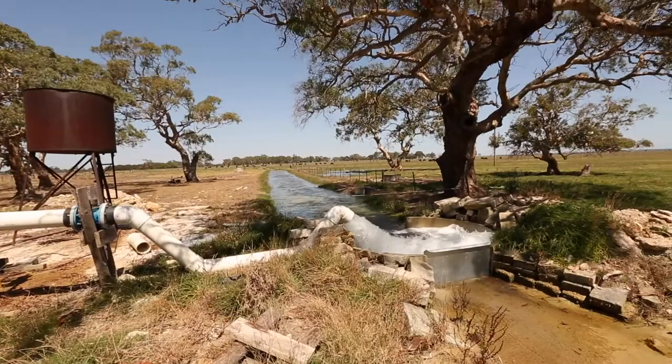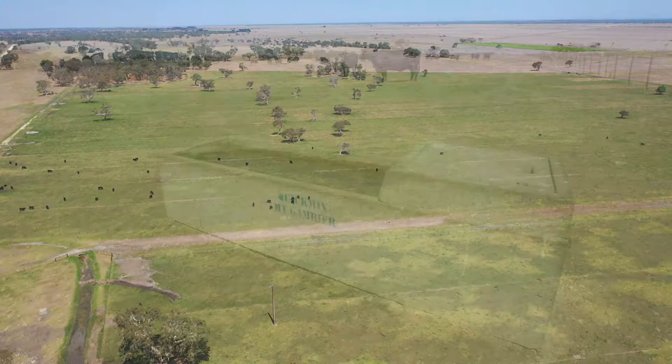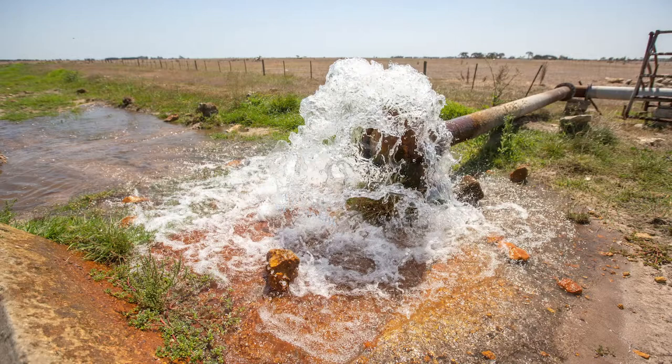Marlin Plains is 320 hectares or 792 acres. It features 168 acres of flood irrigation by Artesian water. On Marlin Plains, the stock water is also supplied by Artesian water. Artesian water is a fantastic natural resource.